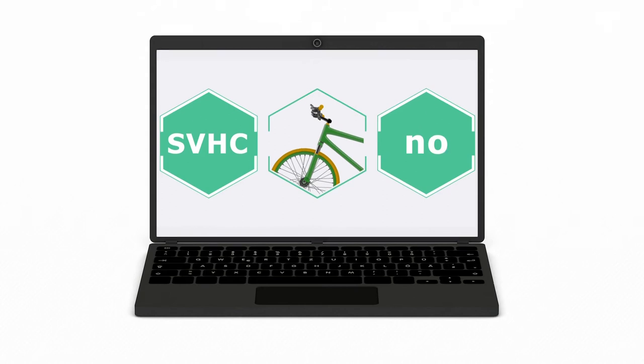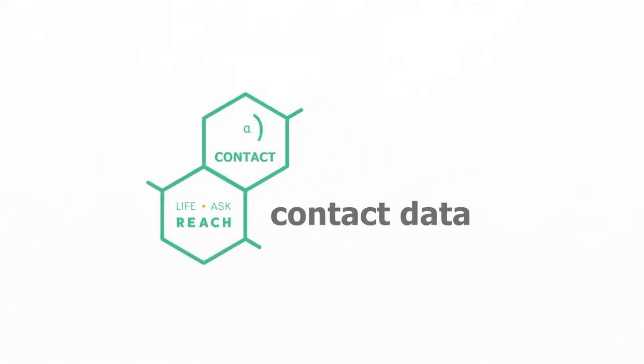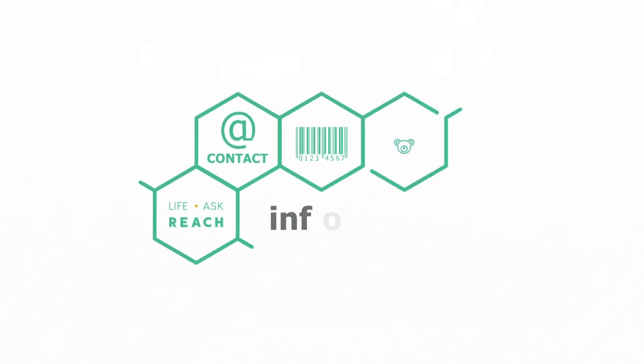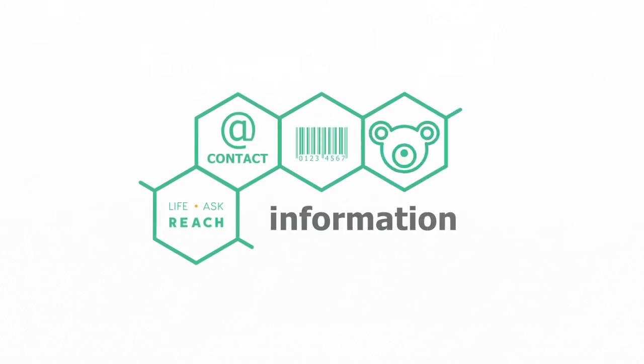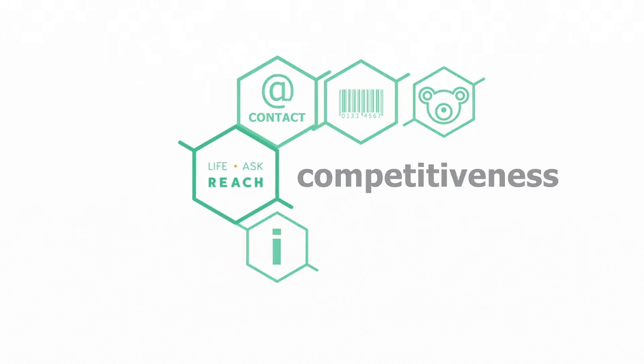Companies get a free tool for communication with their customers. The AskReach database allows companies to enter their contact data, administer their barcodes, and store information about their articles and packaging. Companies providing information about articles containing less than 0.1% SVHCs will improve their competitiveness.